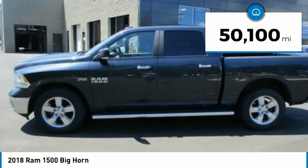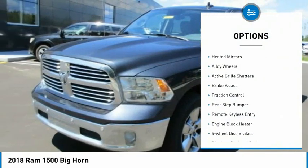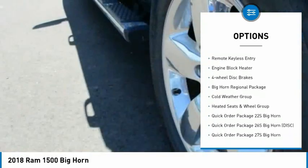This vehicle has less than 55,000 miles. Here are some of this vehicle's great options: electronic stability control, heated mirrors, alloy wheels, active grille shutters, brake assist.